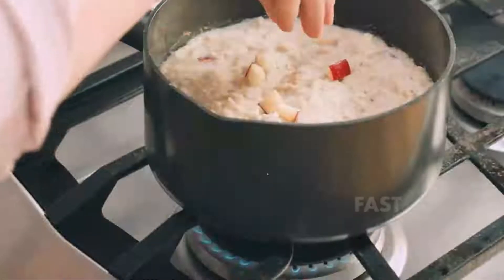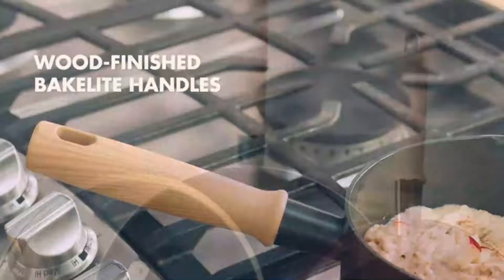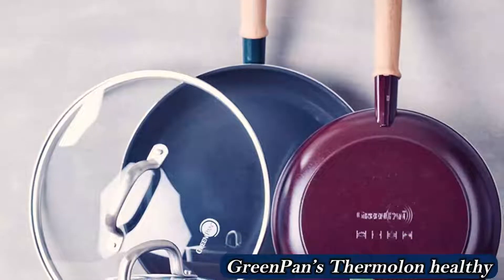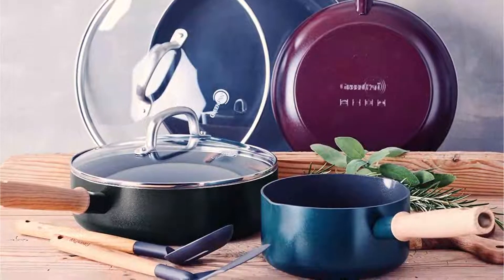The heat distribution was good but not great. Our infrared thermometer found some hot and cold spots. However, when you're cooking sauces or stews, stirring the contents of the pan should reduce some of the temperature differences. These pieces perform better than some other sets at the same price point.